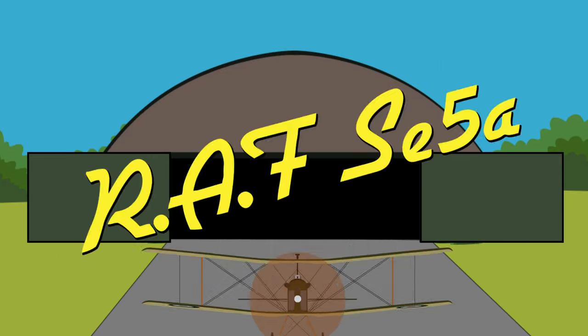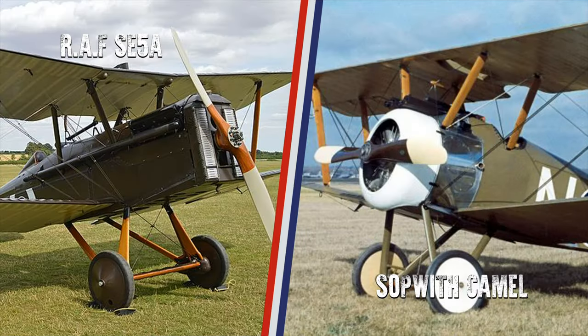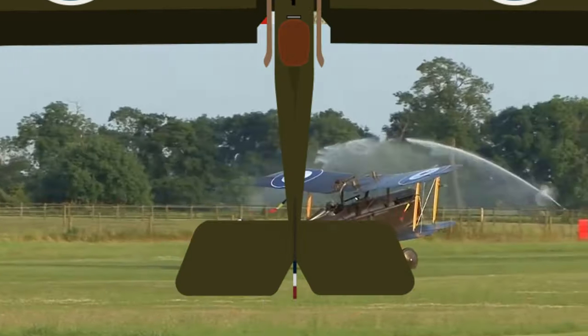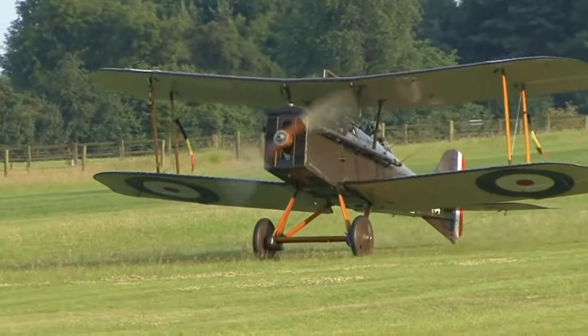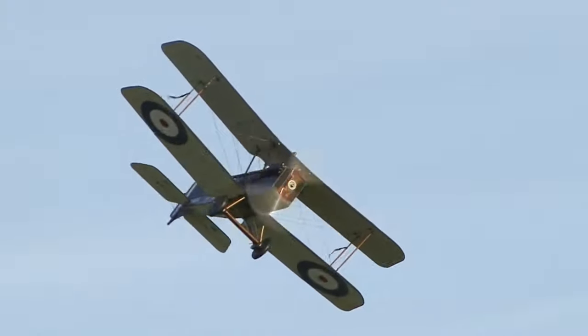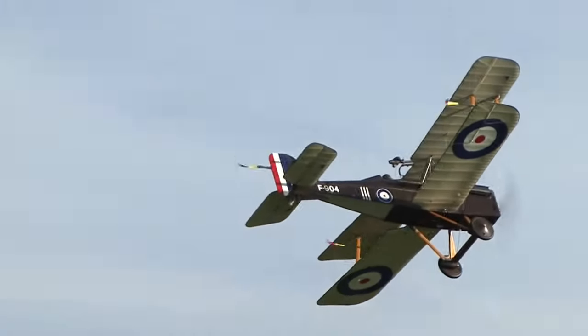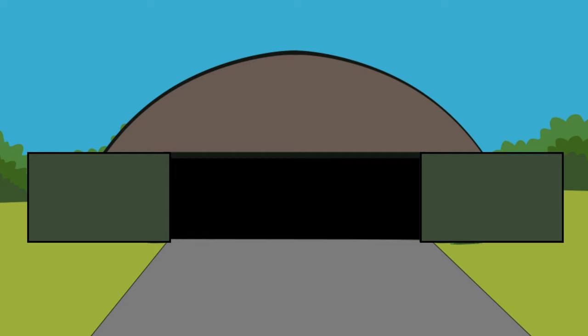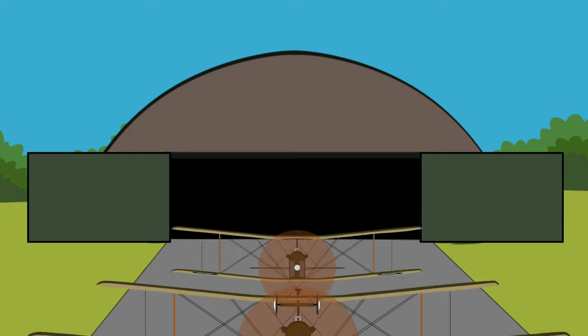The SE-5A, often compared with the Sopwith Camel, boasted better overall performance, which allowed the Allied forces to regain air superiority through the Royal Flying Corps. The British biplane was designed in 1916 to be easily flyable for novice and inexperienced pilots in order to increase the volume of efficient Allied pilots. This led to over 5,200 of the SE-5 and the SE-5A being built.